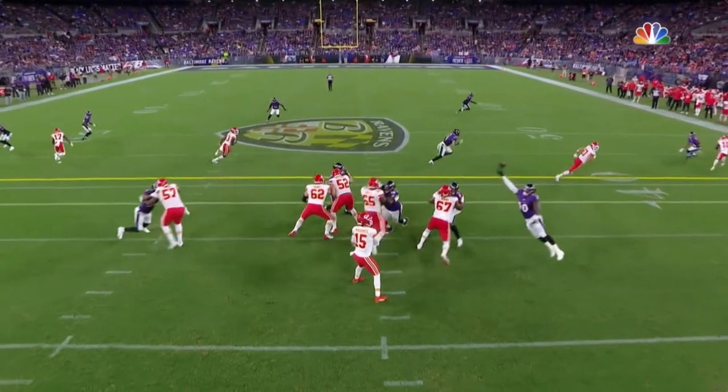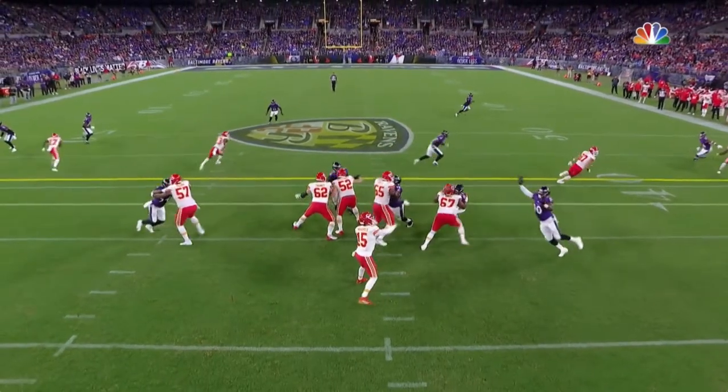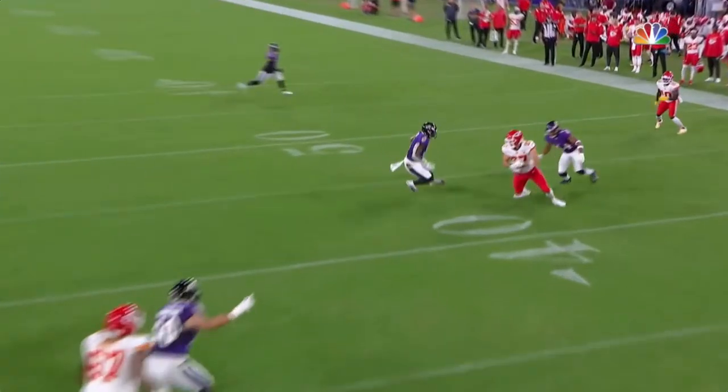You can see number 90 coming free there. And people like to put this on the offensive line, but typically it's not. It's a good job of getting the ball out — get it to Travis Kelce. Always a good play.